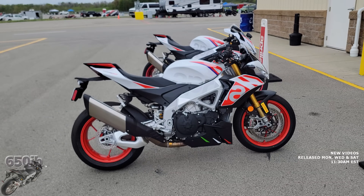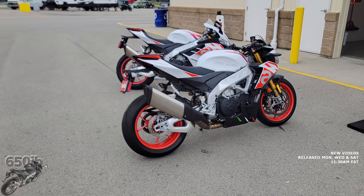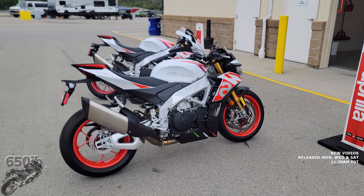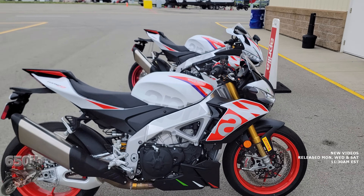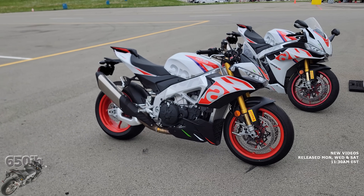Hey everybody, it's your good buddy 650Eve here coming to you from Pit Race at an Aprilia track event. I've got two beautiful machines behind me: the all-new RSV4 Special Edition Speed White. I've been patiently waiting to see these beautiful bikes in person, and let me tell you, the internet pictures and videos do it absolutely no justice. Look at that gorgeous Tuono V4.